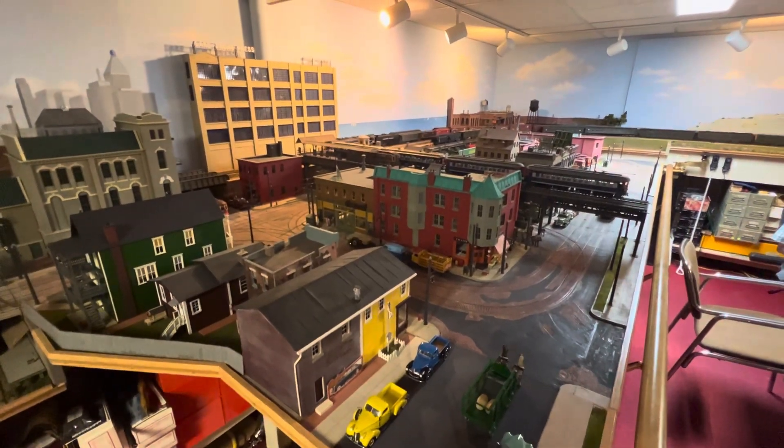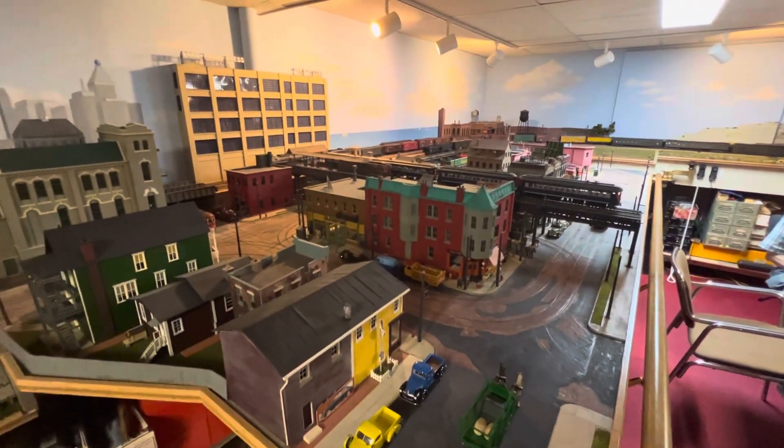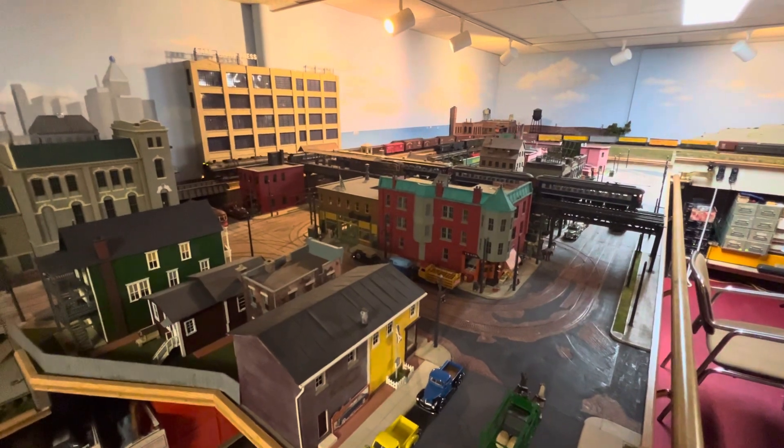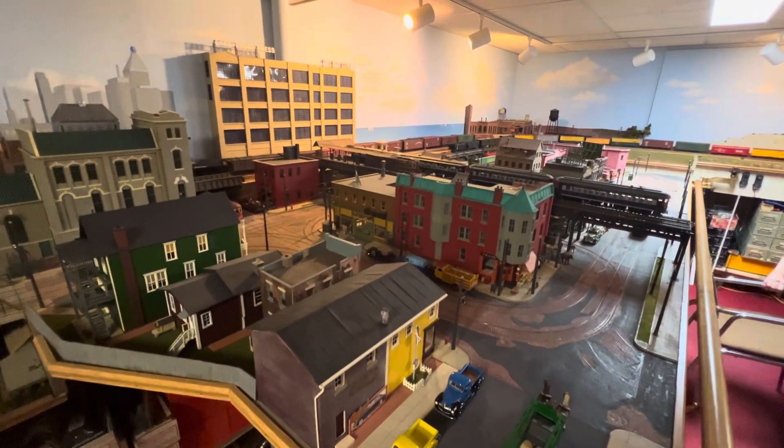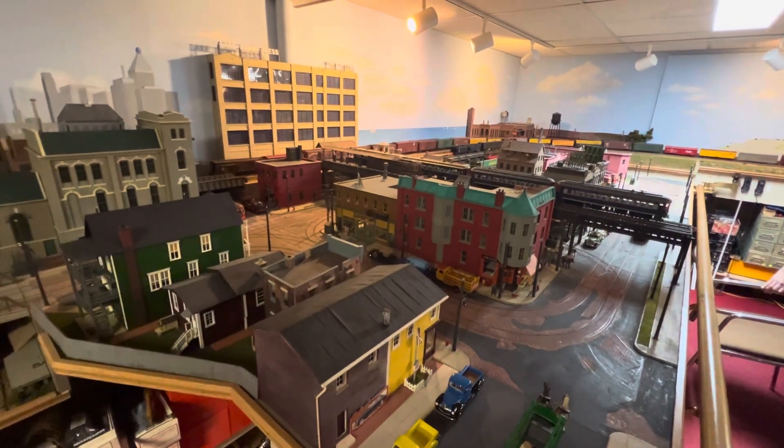It is Tuesday evening, July 18th, 2023. This is a fantastic O-gauge 2-rail model railroad layout in the Chicago area.